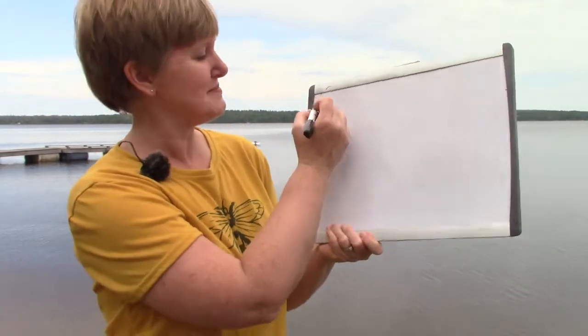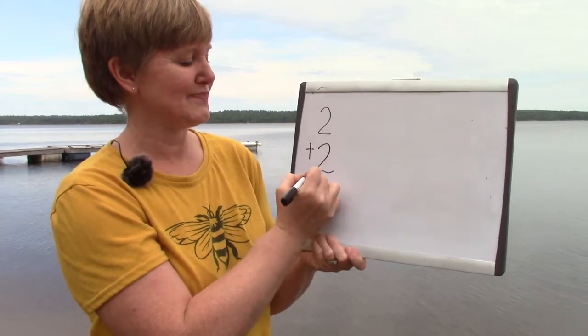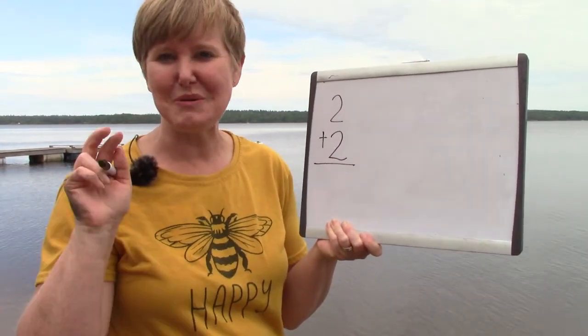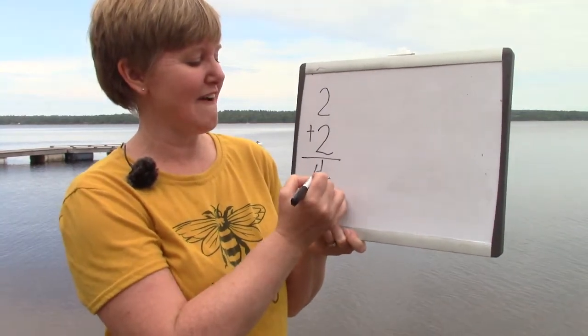We're going to try an easy one. Two plus two. Well, two plus two is a double because we have two twos. Two plus two is four.